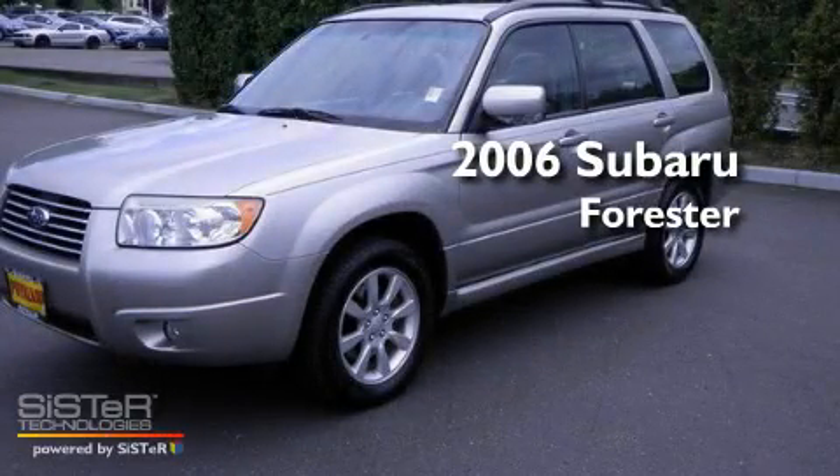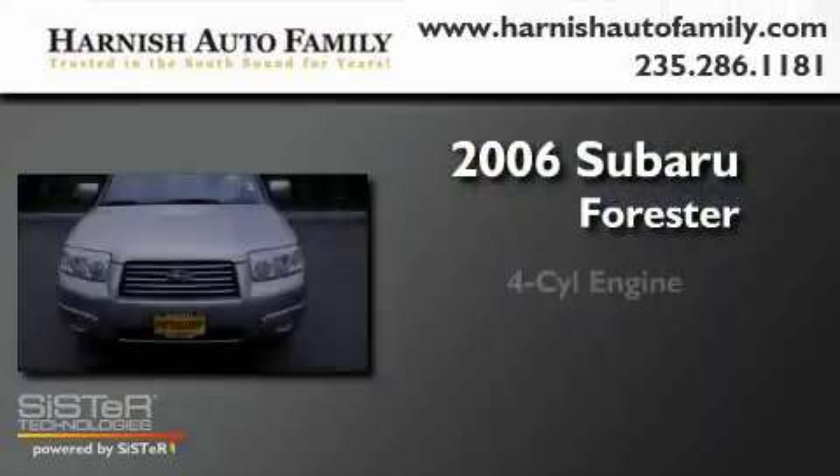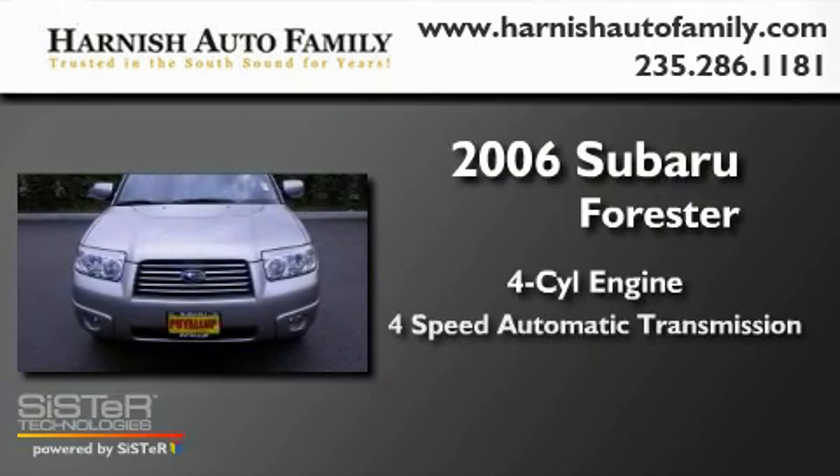This is a 2006 Subaru Forester. It has a four-cylinder engine, a four-speed automatic transmission, and four-wheel drive.